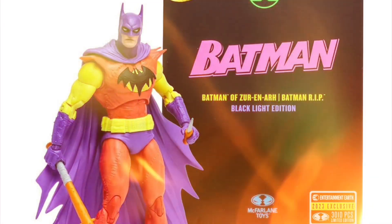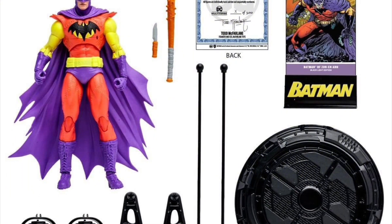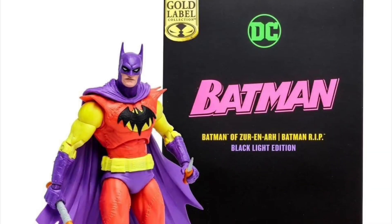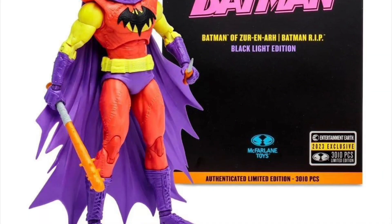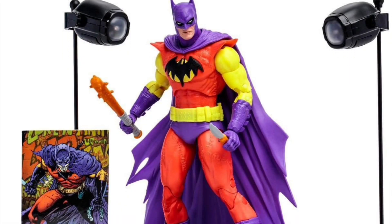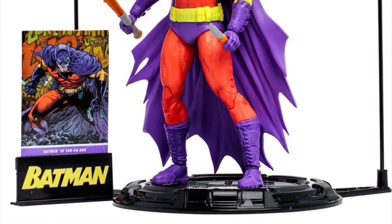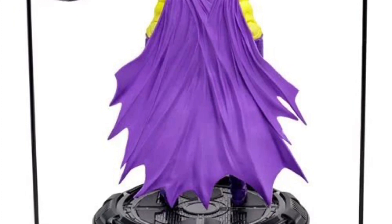McFarlane Toys DC Multiverse Batman of Zur-En-Arrh Black Light Gold Label seven-inch scale figure — this is an Entertainment Earth exclusive, October 2023, at $30. He comes with a spiked bat, a knife, and a stand with two battery-operated black lights that attach to it. That is a nice touch.